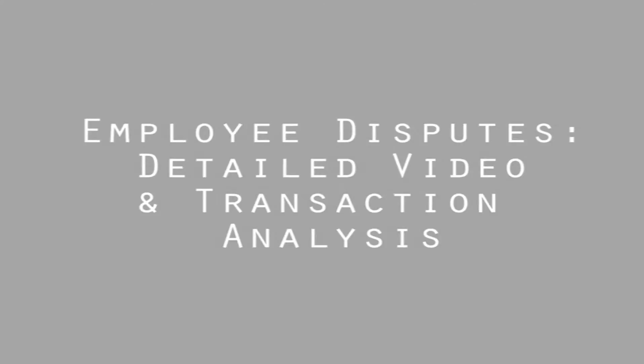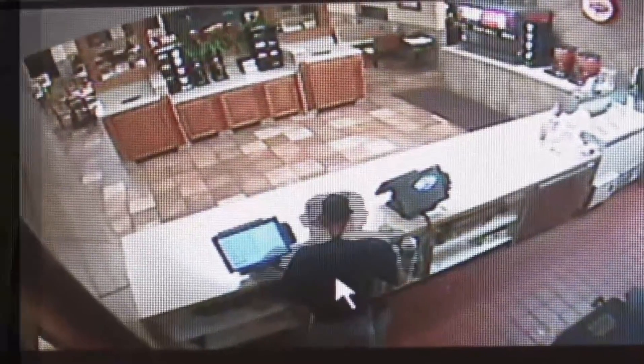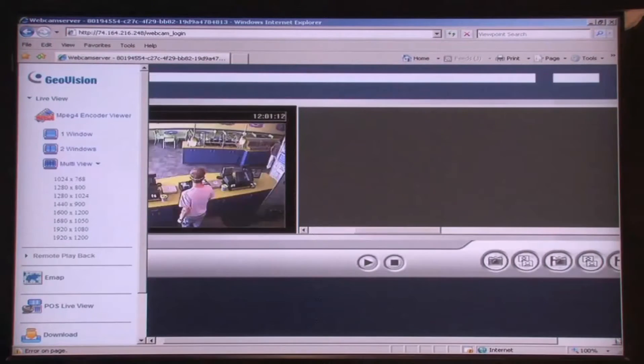What about employee disputes? There's a detailed video and transaction analysis so you can actually watch and see what really took place. There's also a remote access feature so you can access your location's videos on your smartphone, your web browser, your iPad, or even your iPhone.